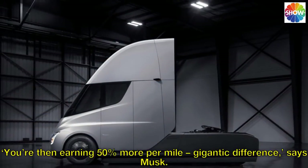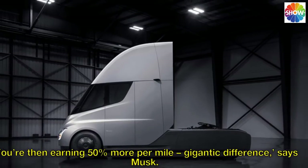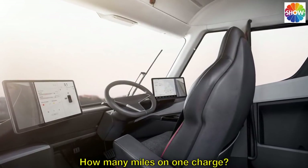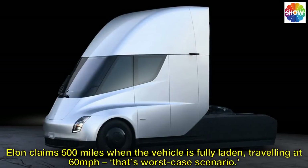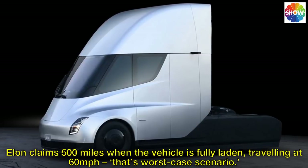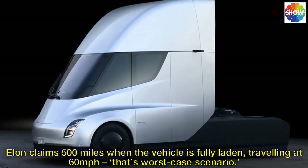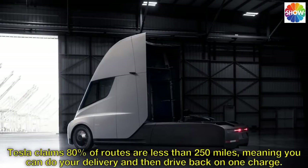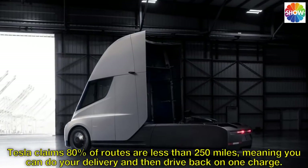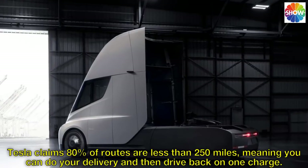'You are then earning 50% more per mile — gigantic difference,' says Musk. In terms of range, Elon claims 500 miles when the vehicle is fully laden, traveling at 60 miles per hour — that's worst case scenario. Tesla claims 80% of routes are less than 250 miles, meaning you can do your delivery and then drive back on one charge.